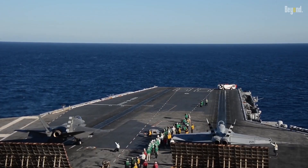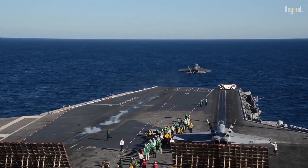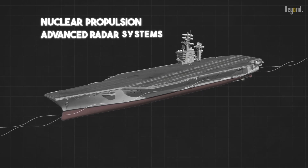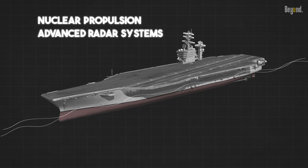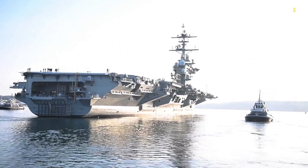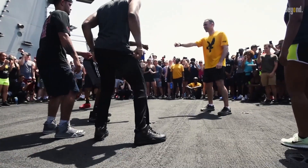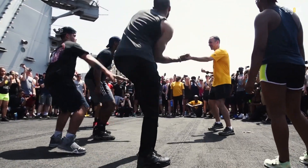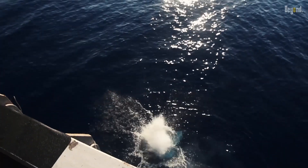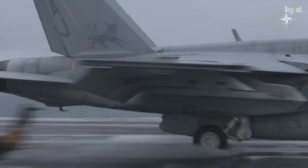Over the years, the Nimitz-class has evolved and adapted to new challenges and technological advancements. From the incorporation of nuclear power to the addition of advanced radar systems, these carriers have continually pushed the envelope of what's possible on the high seas. But it's not just about the hardware — the Nimitz-class carriers are also home to thousands of sailors, aviators, and marines, who work tirelessly to ensure smooth operations, from launching aircraft to navigating tricky waters.